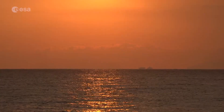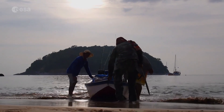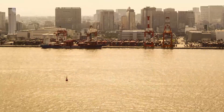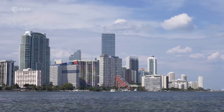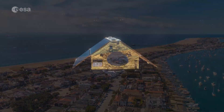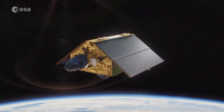As sea level rises and our planet continues to change, the lives and livelihoods of millions of people are at stake. With 10% of the world population living in coastal zones less than 10 metres above sea level, we need accurate measurements to prepare and to mitigate the effects of sea level rise and climate change.